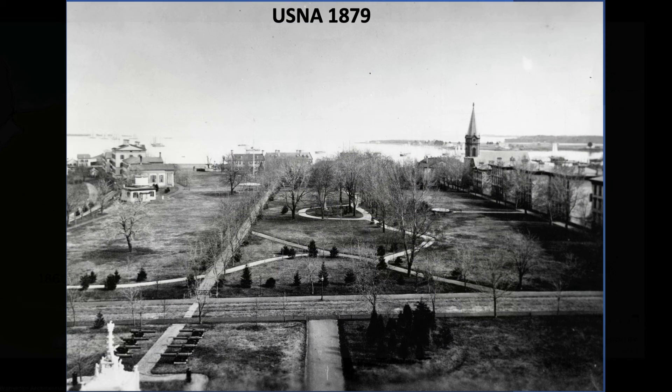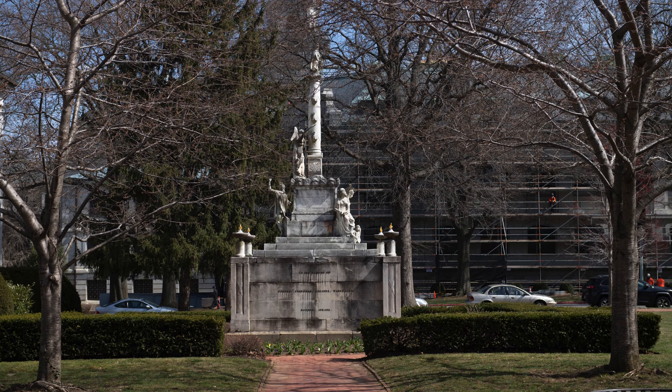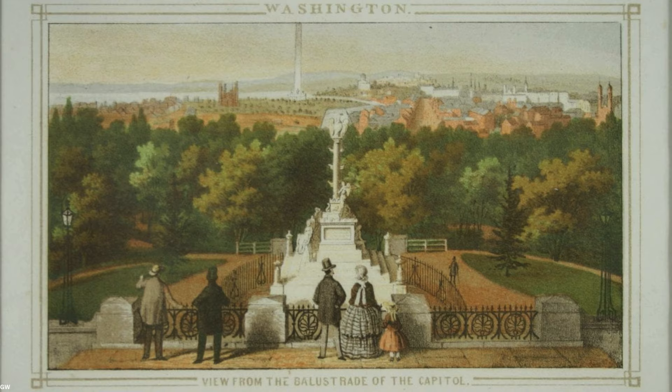This 1879 photo is taken from the new barracks building erected during the Porter era. In the foreground is the Tripoli monument commemorating Navy heroes from the First Barbary War from 1801 to 1805. It is the oldest military monument in the United States, carved in Italy in 1806 and brought to the United States onboard the USS Constitution. It initially resided at the Washington Navy Yard from 1808 and was damaged by British forces in 1814. It was later moved to the U.S. Capitol in 1831, then moved to Annapolis in 1860.